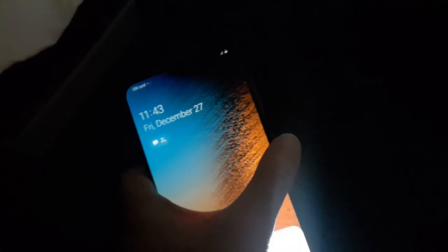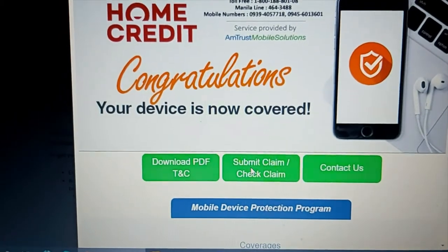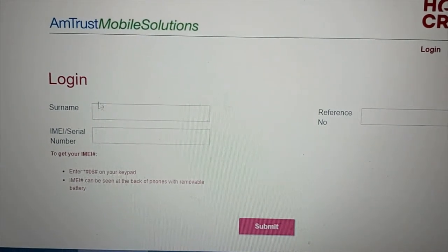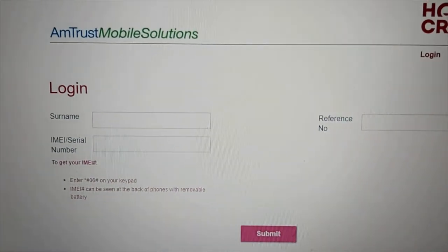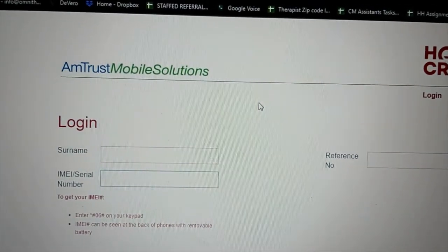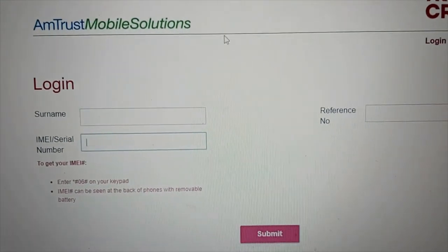Even the face recognition doesn't work. So we reported it for insurance claim. The first thing we did was try to submit a claim by clicking that button. I thought you could just use your Home Credit username and the IMEI, which you can get from the Home Credit site and the Home Credit form, as well as from the cellphone itself.